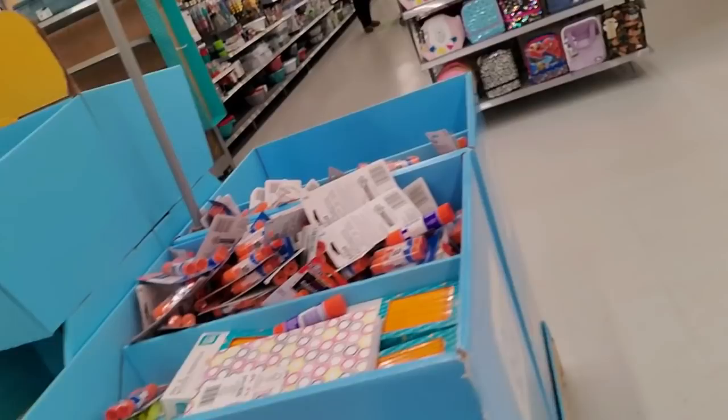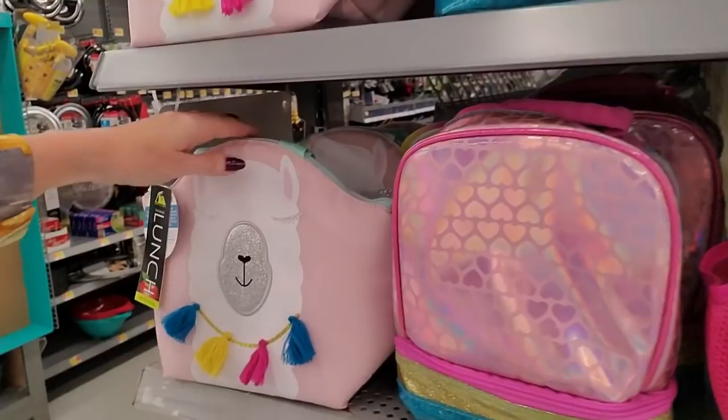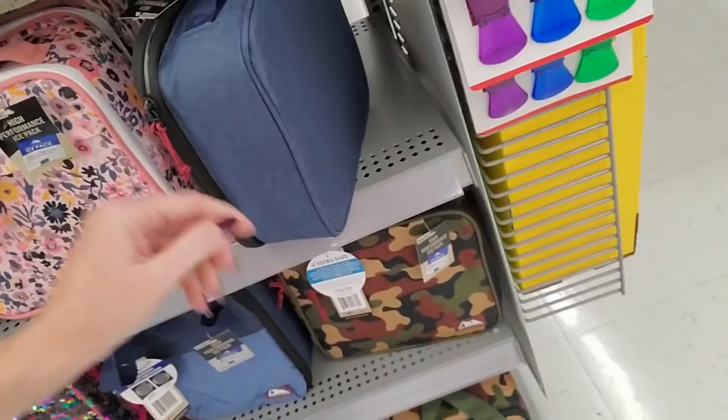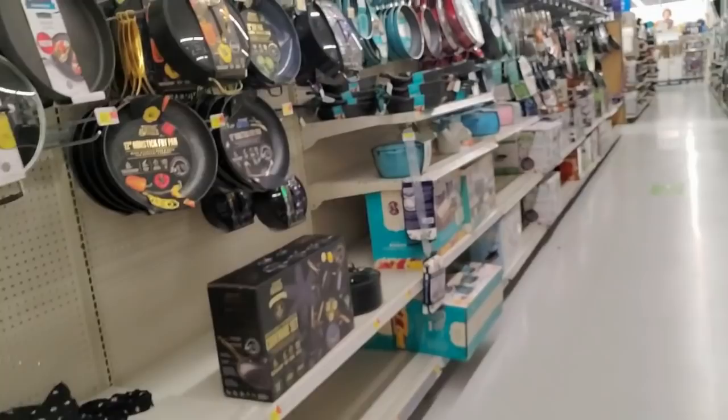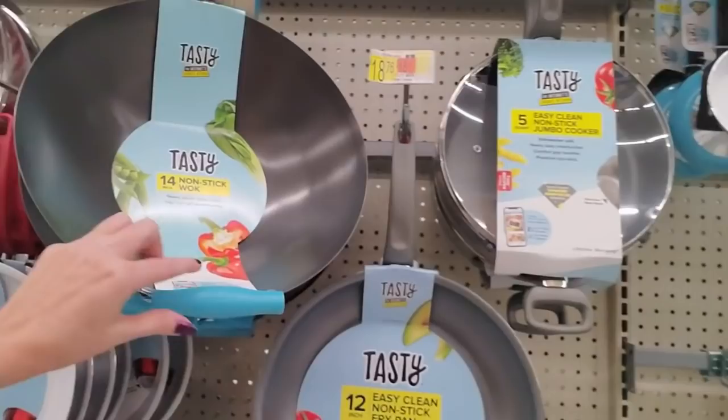You can get lunch boxes — these are only $2.50. Look at this one, it's like a big cheeseburger. And this one with the little llama on it is cute. I don't need any though — I have four or five lunch boxes at home already. Here's the kitchenware aisle — look at all the frying pans.